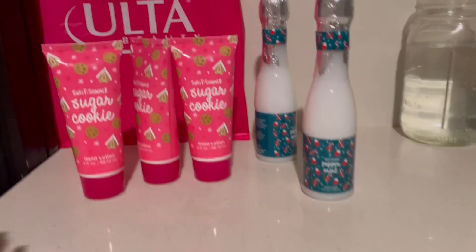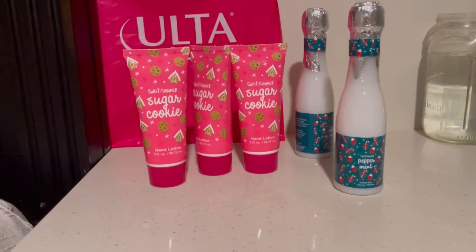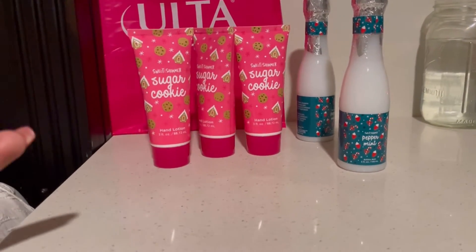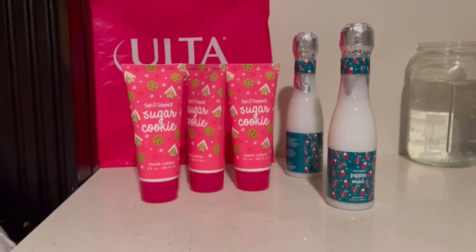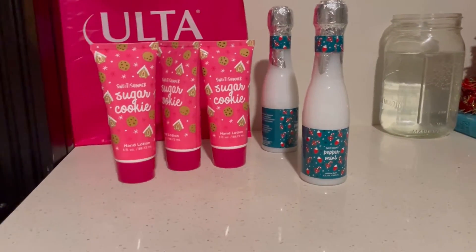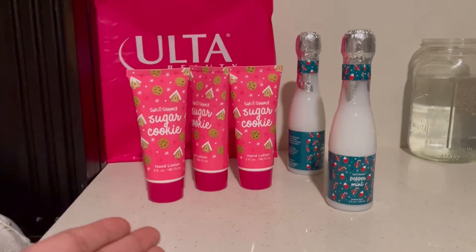The peppermint bubble bath was the only scent available and these were the last ones, but they're really cute. If you order online, you'll get three percent back through Ibotta. I got these in store because I didn't see them on the app when I was ordering my mascara, but when I went in I grabbed them — you can't even get five items for five dollars at Dollar Tree anymore, so this was a no-brainer.